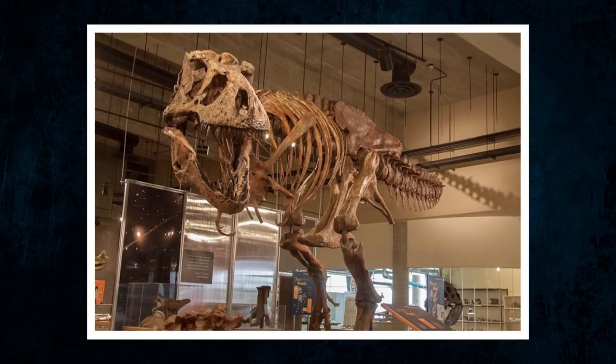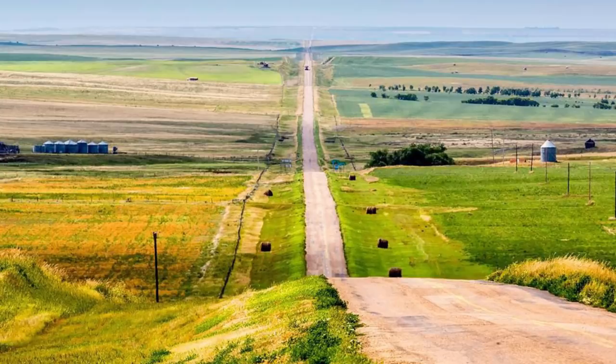For those of you that don't know, they recently discovered the largest T-Rex specimen ever, named Scotty. The dinosaur was found in Saskatchewan, Canada, meaning it has broken a second record, being the largest dinosaur skeleton found there.